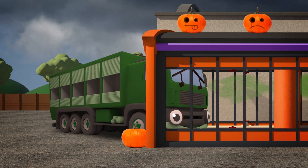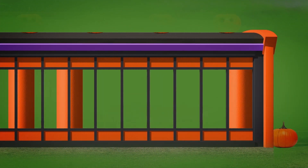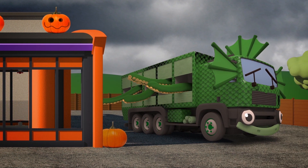Rebecca the Recycling Truck drives into the machine! She's a scary swamp monster — or slimy, big and green!